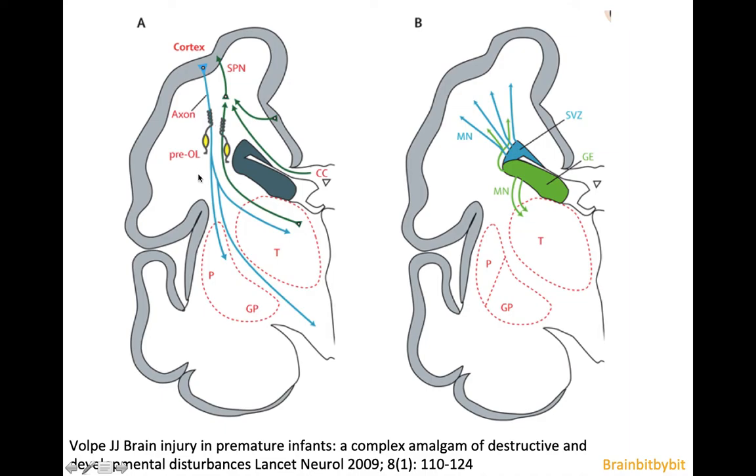In this image, you can see that the axons from neurons going from the cortex to the thalamus go straight, whereas the axons from neurons going from the thalamus to the cortex have a stop at the subplate.